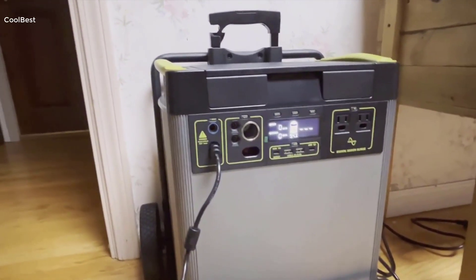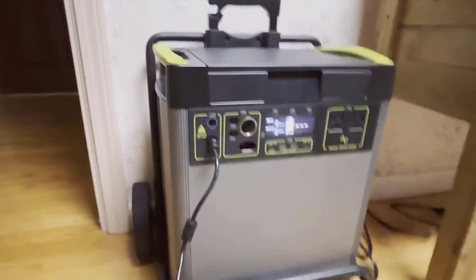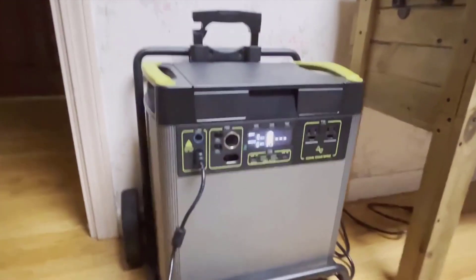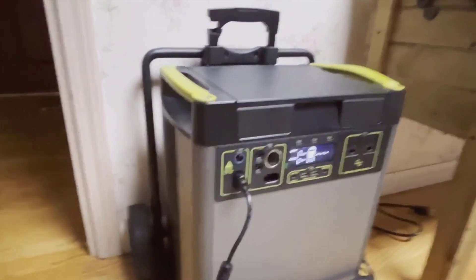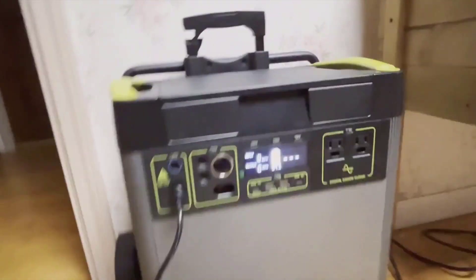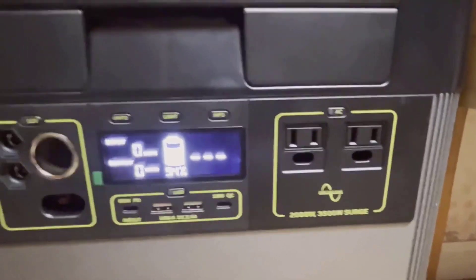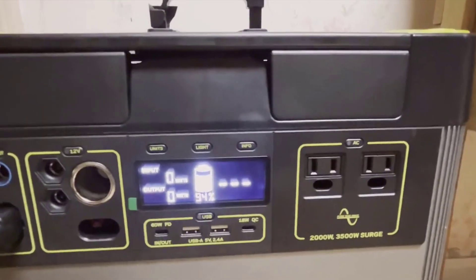One of the biggest advantages of the Yeti 6000x is its ability to deliver a significant amount of electricity, making it ideal for home use and in emergency scenarios. The assortment of output ports means you can charge everything from smartphones to home appliances. Plus, the flexibility to recharge through either the grid or solar energy is super convenient.